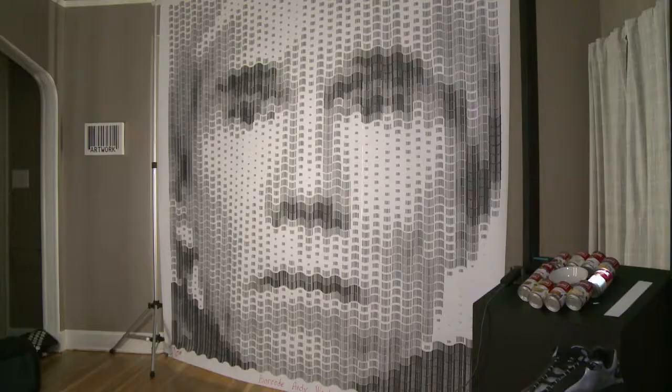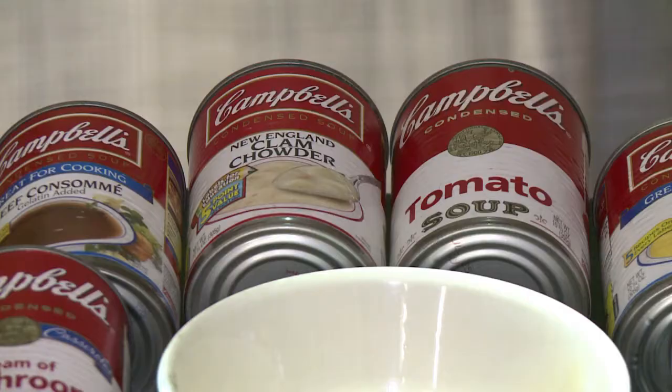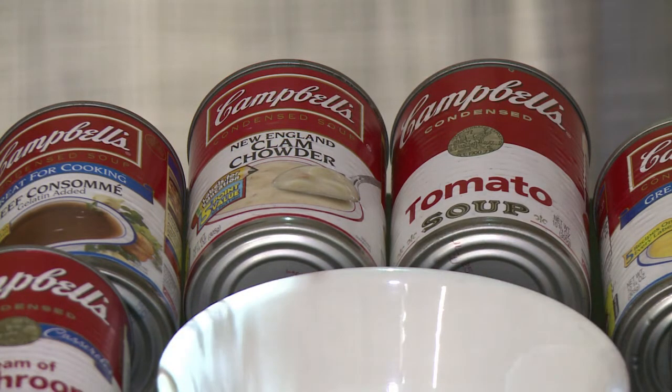But it's not just for fun. Scott uses his digital art to draw attention to a society he says is obsessed with consumerism. Everything, especially in America, is about — we're kind of defined by the products that we consume. I wear this shirt, I drive this car, I eat this kind of food, and all those products have barcodes on them.